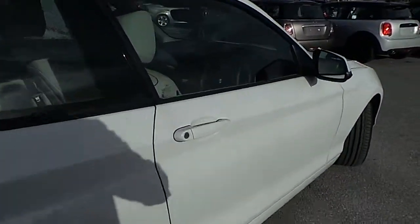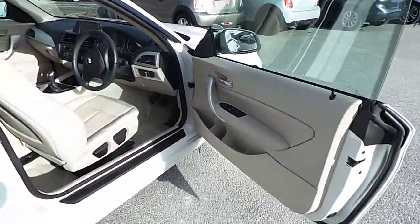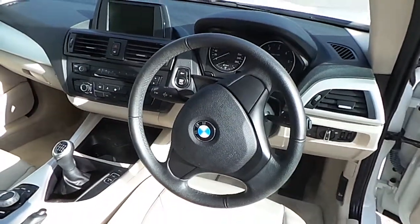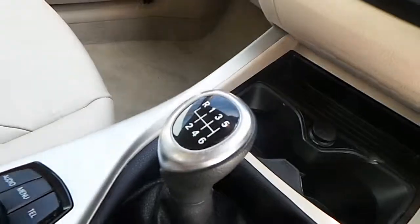This car also has coupe style frameless front doors. It has a Venetian beige Dakota leather interior, a leather steering wheel, cruise control, air conditioning, driving dynamics, and a 6 speed manual gearbox.